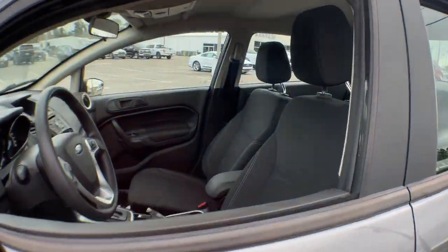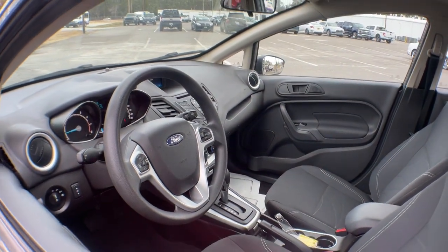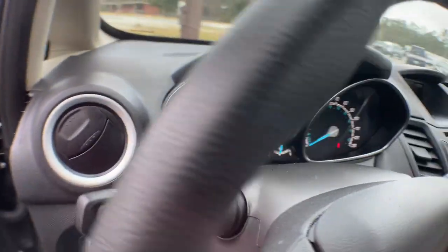Chic, versatile and fun to drive, this subcompact delivers the power, comfort, technology and cargo space to take you wherever the road leads.